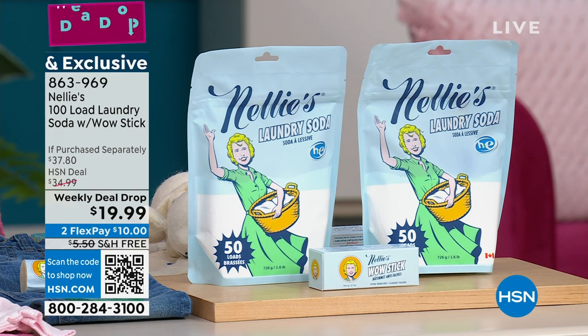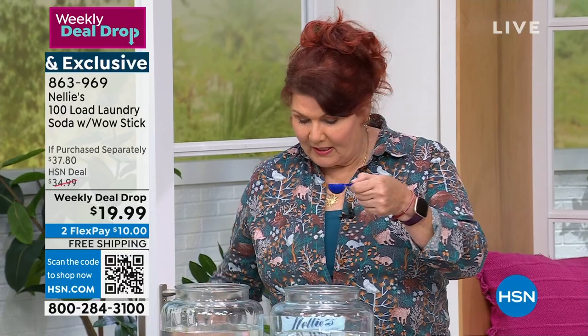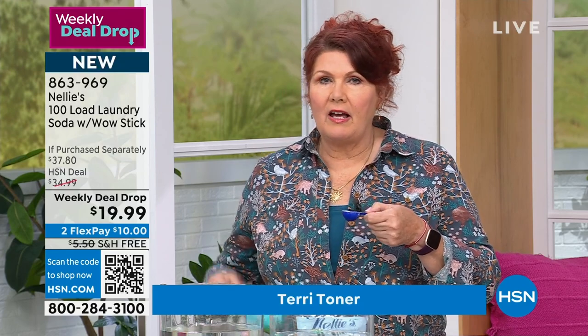If you're a Nellie's user, do yourself a favor, get a couple of sets. If you have friends or family members that use Nellie's laundry soda, give them a buzz right now — tell them to get on the horn because this deal drop is going to be gone quickly. If you're new and you've never seen Nellie's before, it's been the number one laundry product here at HSN. First of all, all you need is a tablespoon — because it doesn't have all the fillers, phosphates, bleaches, borax, and chemicals that are in typical laundry detergents.